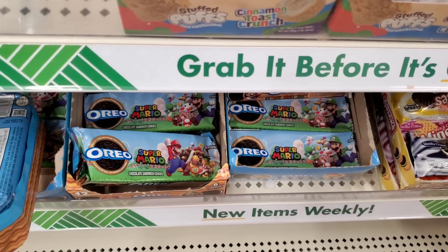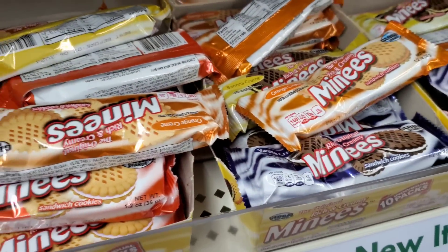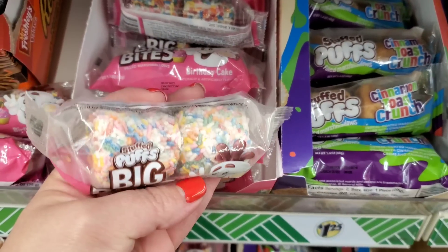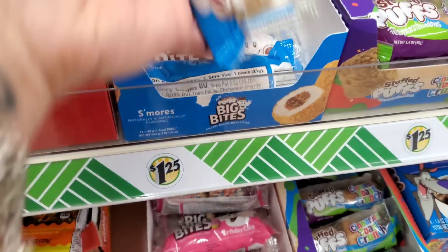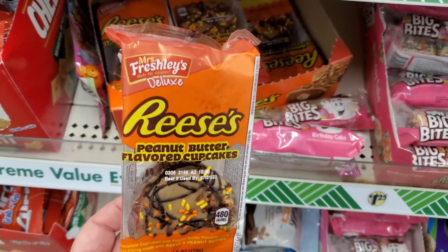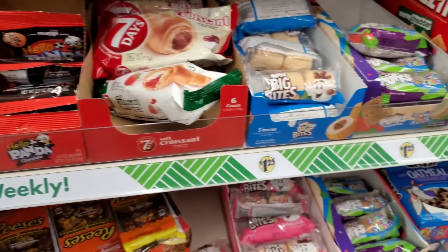They have the Oreo Super Mario cookies and the cinnamon toast crunch stuffed puffs. This Dollar Tree has gone crazy - these are ten cents each; they split up what normally sells in a large package. They also have birthday cake stuffed puffs, s'mores stuffed puffs in big bags, Miss Freshly's, and Miss Freshly's deluxe peanut butter flavored cupcakes.